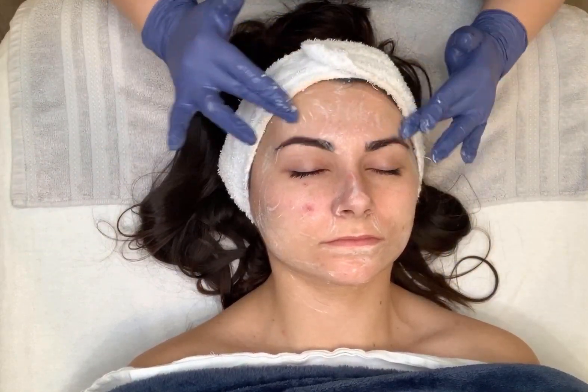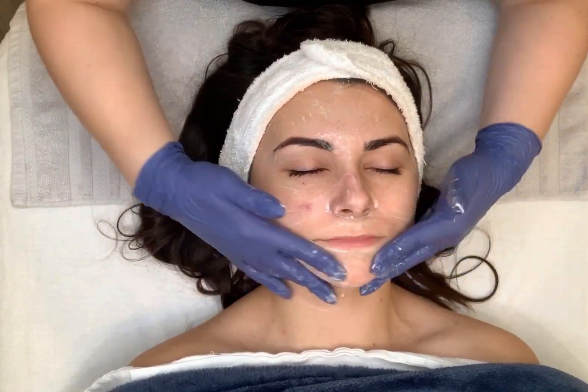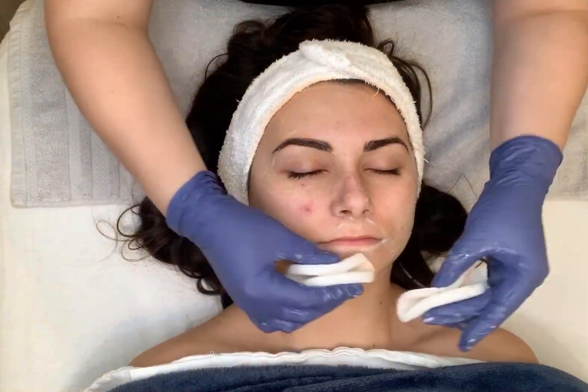Here you can see the first few steps of the treatment. We're using the Ormetic Balancing Facial Cleanser to remove our client's makeup, followed by the Ageless Total Facial Cleanser.